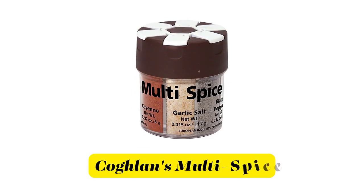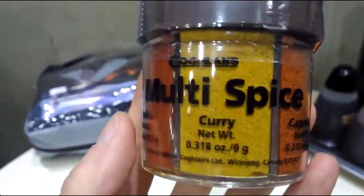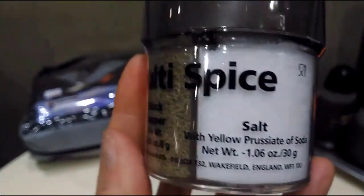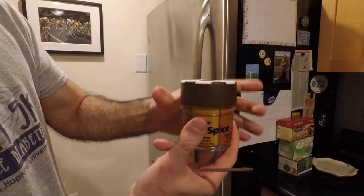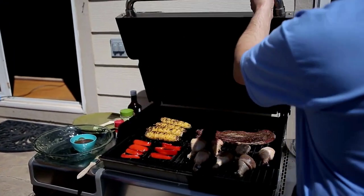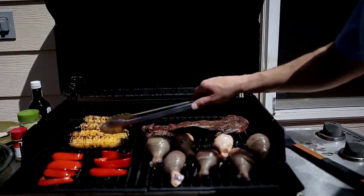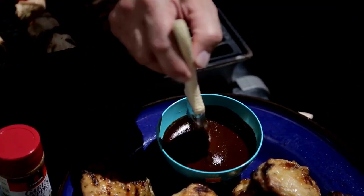Number 1. Coghlan's Multi-Spice. Boost the flavor of your camp food with this multi-grill spice shaker from Coghlan's, which combines six essential spices in one container, each with their own flip-top shaker lid. Great for home, your backyard grill, the cabin, RV, and even the dorm room — Coghlan's spices will inject additional flavor into every meal.